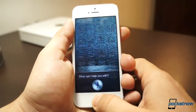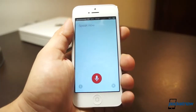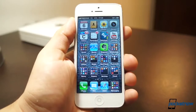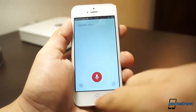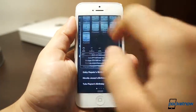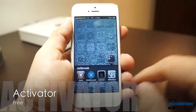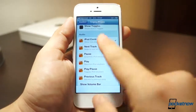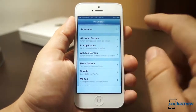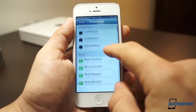You can still call Siri by pressing and holding, but if you prefer Google Voice Search, you just use whatever command you've set. This is possible because jailbreakers get a free service called Activator, which is available right when you jailbreak. The cool thing about Activator is that you can set the device to do whatever you want from anywhere.